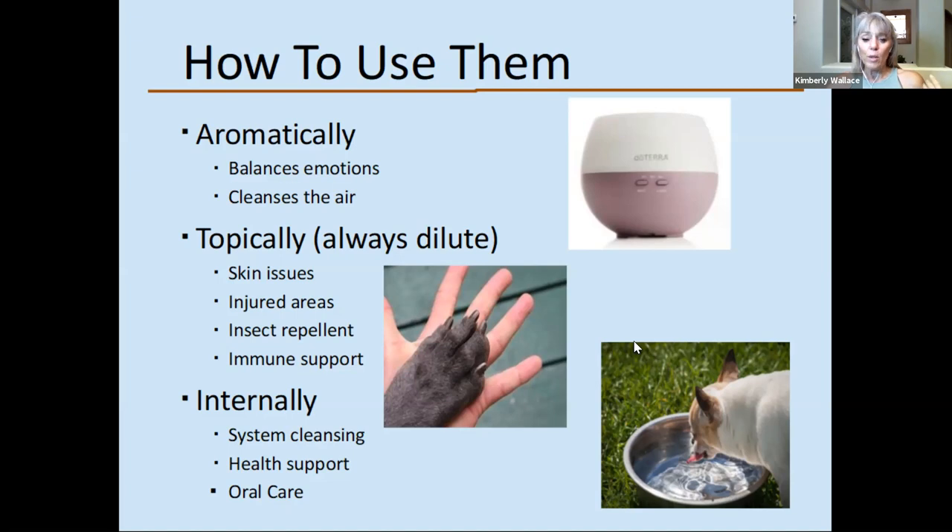Then we use them topically — for skin issues, insect repellent, flea and tick spray, and immune support. We can rub diluted oils on their paw pads. With topical application, the essential oil absorbs through the skin, goes into the bloodstream, and travels through the whole body, reaching all the organs within about 20 minutes. Within about three hours, all the essential oils are out of the system — they're not like drug-store or vet products that can actually build up in the body.